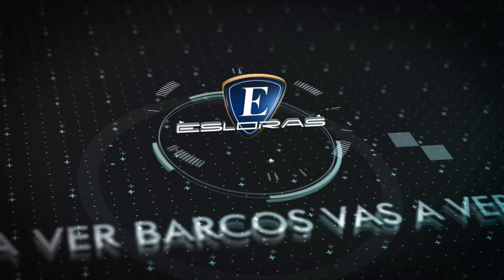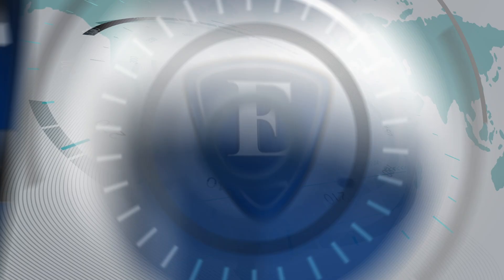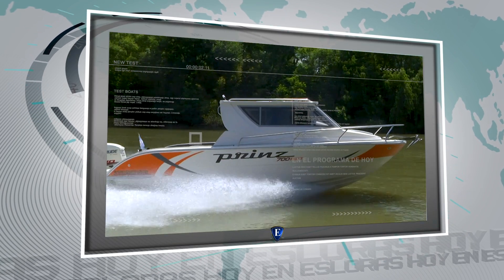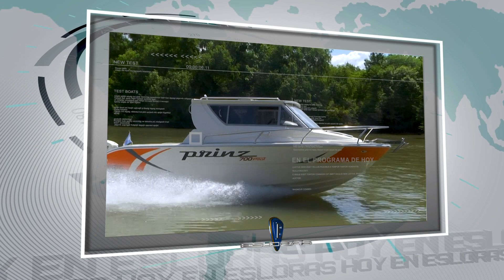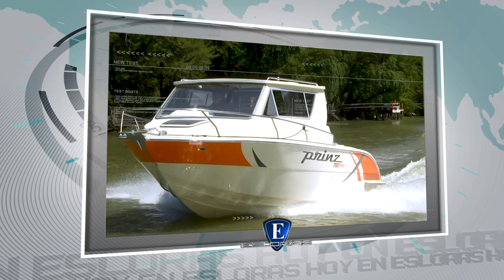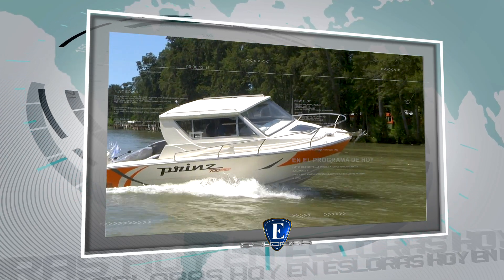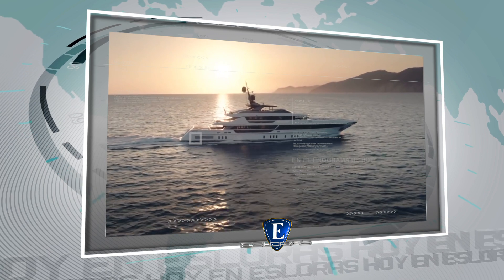Esloras, vas a ver barcos. Hoy vamos a ver los siguientes barcos. En Argentina probamos y te presentamos la nueva Prince 700 Pilot. Y desde Italia, el jet insignia de San Lorenzo Yachts.